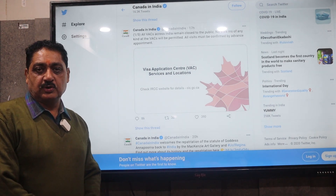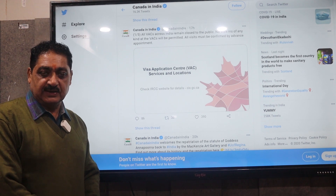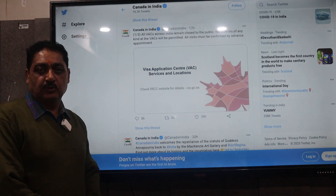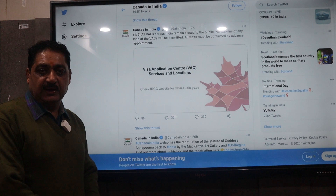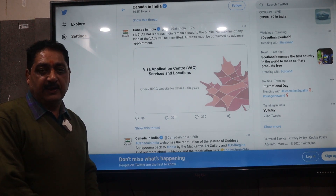Hello friends, students who want to go to Canada — January Intake and onward, especially January Intake — they will have two processes: one is Biometric and the other is Passport Submission. Today I am going to explain what you need to do for Biometric at Canada High Commission.